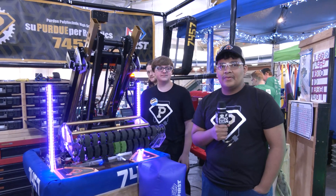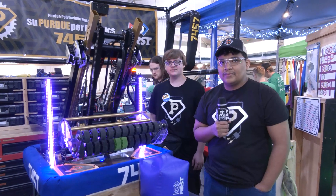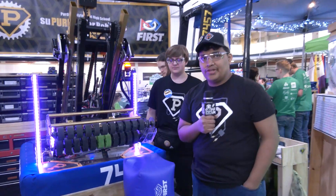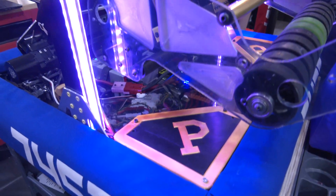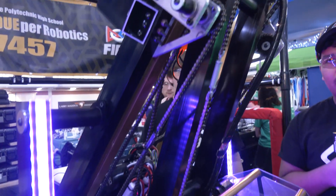Let's start talking about some of the mechanical features of this robot. Starting with your swerve, and then we'll follow that journey up through your arm, elevator, and intake area. So we're doing what a lot of teams are doing nowadays — we have swerve, a one-stage elevator, and an arm. Our plan was just to keep this robot really simple and make it compete very well throughout the competition.